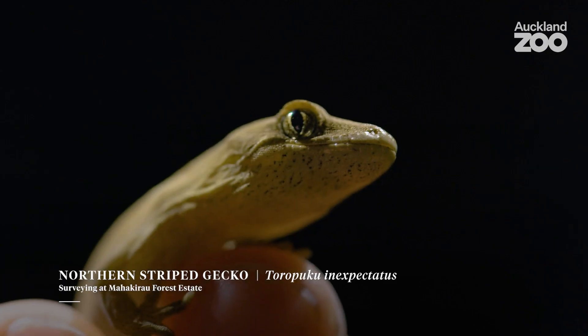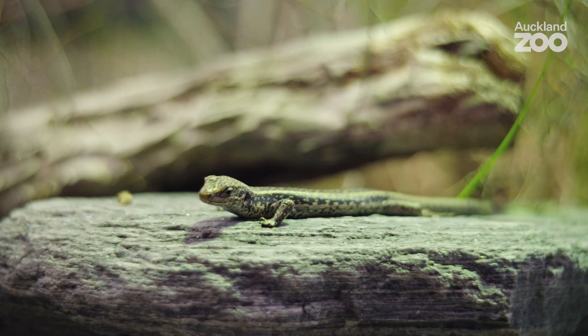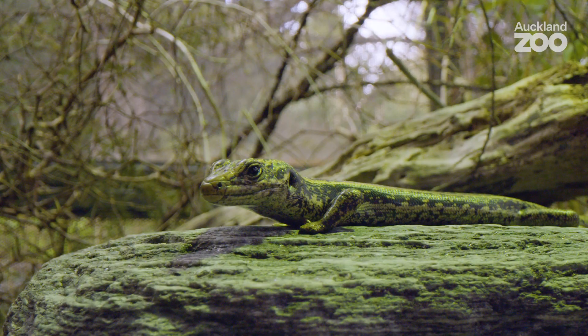A key fact about lizards: quite often it's said that they're cold blooded, but this isn't strictly true — they're ectothermic. To be an ectotherm means you are the same temperature as your surrounding environment. This grand skink here has a basking light above his head, and he's currently drinking in all that heat, getting up to temperature so all of his body processes work exactly as they're supposed to.